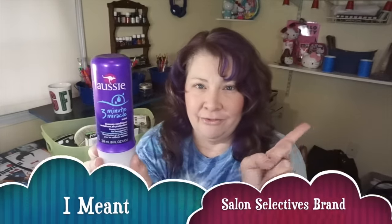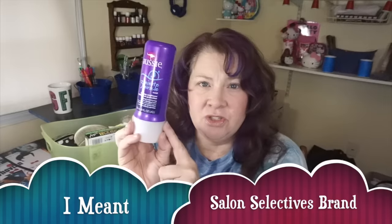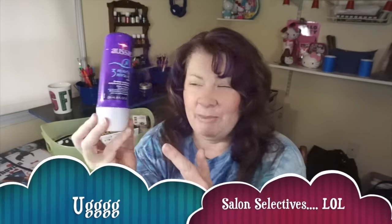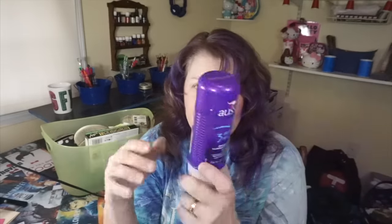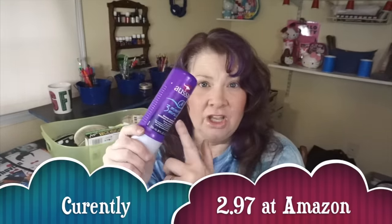This is the Aussie Three Minute Miracle. This is something I was using before I found the Suave version of it at the Dollar Tree. I absolutely love the Aussie Three Minute Miracle — I really personally do not see a difference between this and the Dollar Tree Suave. So I probably won't be buying this again, only because of the price comparison — I can get it for a dollar versus this.